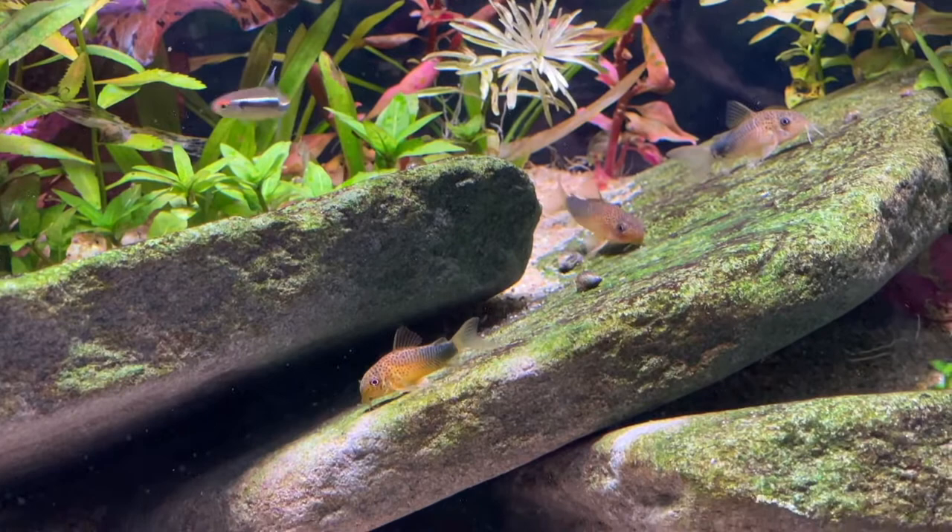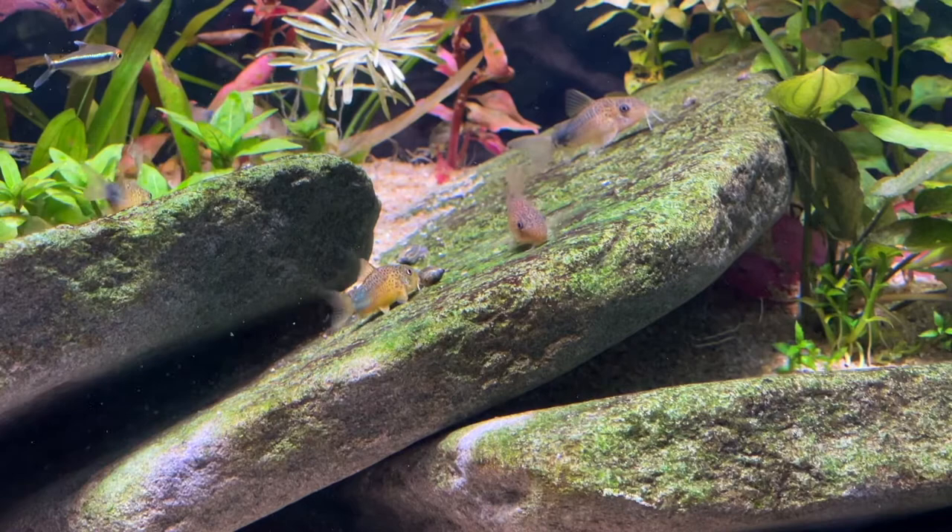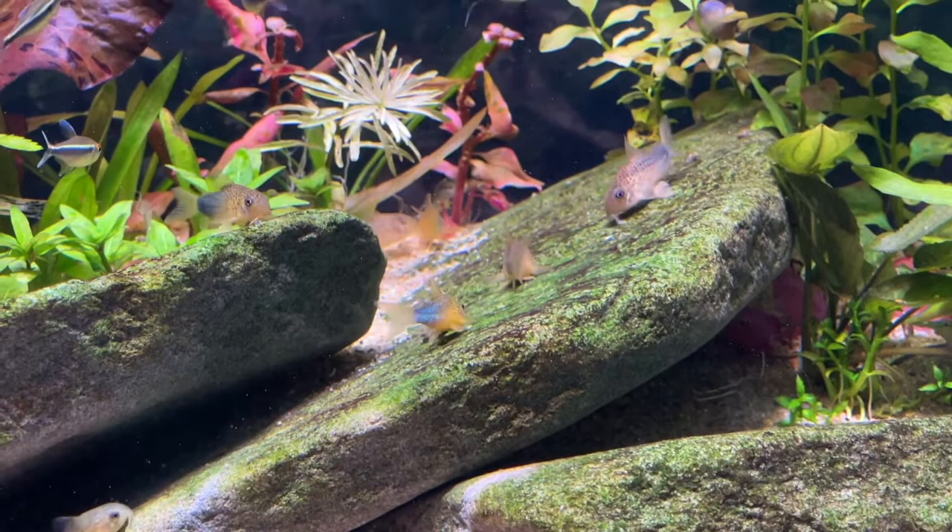Violet Corydoras have been bred many times in captivity and are spawned in a similar fashion to many other species in this lineage. In a well-established and well-cared-for tank, it's not uncommon for them to spawn of their own accord, usually after a big water change. Typically, conditioning them well with frozen or live food and decreasing the temperature before raising it back up again can elicit spawning. For those wanting something more precise, we'll be linking to a breeding report in the description below.